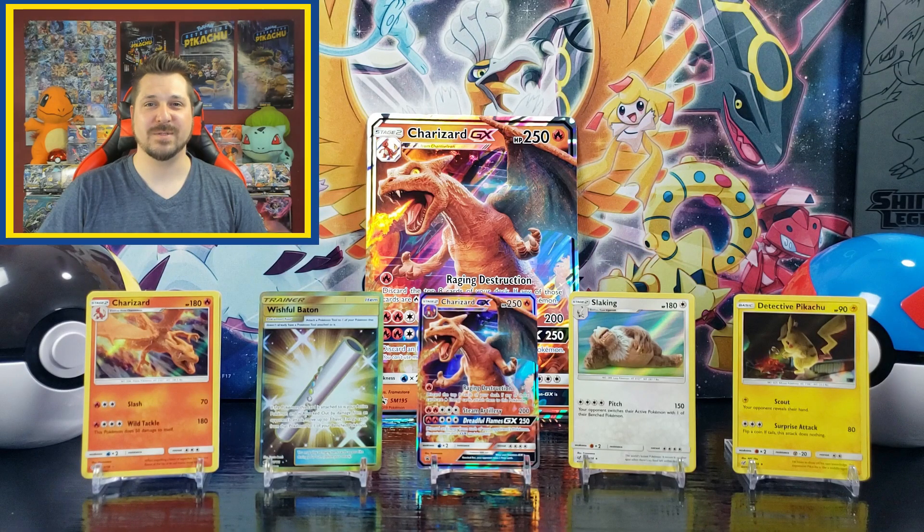All right, that wraps up the Detective Pikachu Charizard GX case file. I gotta say, this case did not disappoint me at all. I still can't believe we managed to pull a Secret Rare from this case. Plus, we managed to get two Charizard cards — one being the promo, and one that we pulled from the Detective Pikachu boosters. So all in all, some really good results. I'm still missing two more cards to complete the Detective Pikachu set, so stay tuned for the next Detective Pikachu opening as we see if we can complete the set.